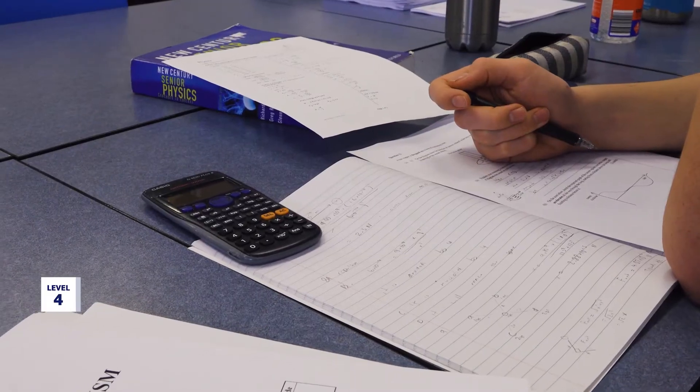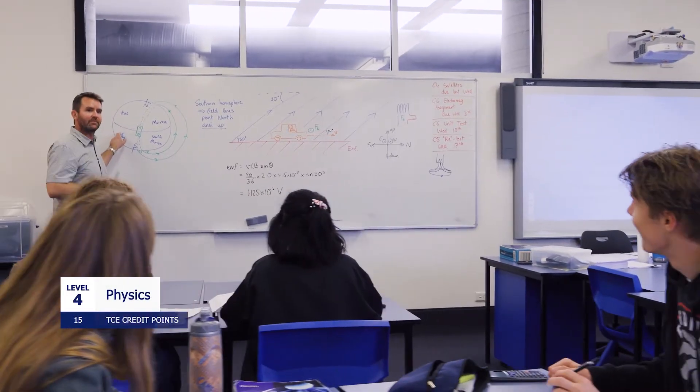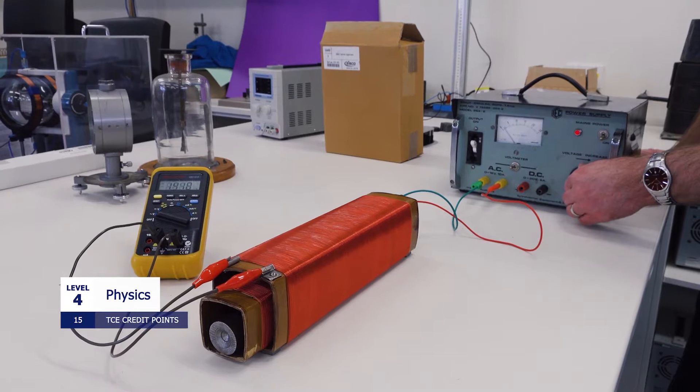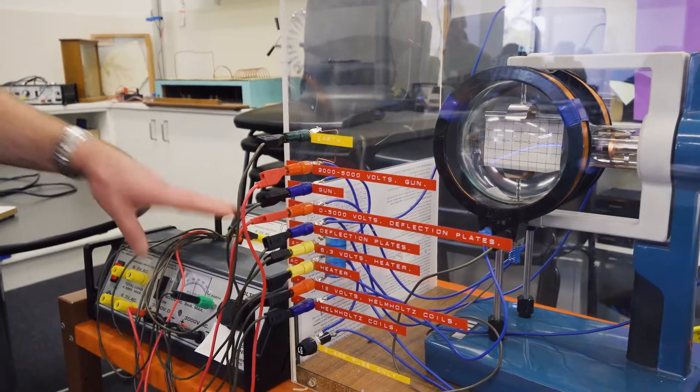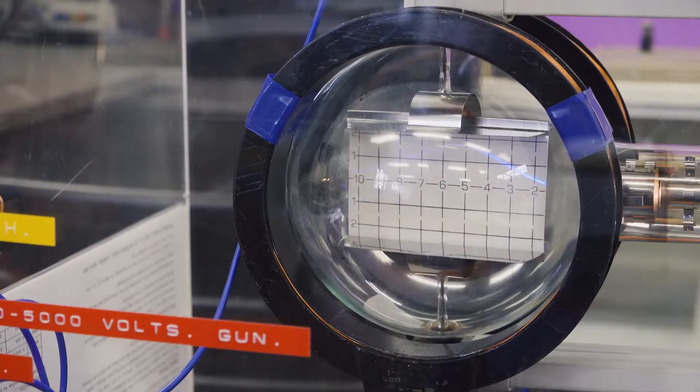Physics is really useful for courses like engineering and all the other science courses at university — particularly good if you really like your maths. Remember you can't do physics unless you've done physical sciences three in year 11 and you've got Bs and Cs. It goes really nicely with chemistry, all of the maths subjects, or even if you're just interested in how the world works.